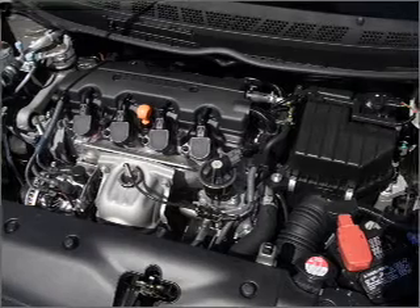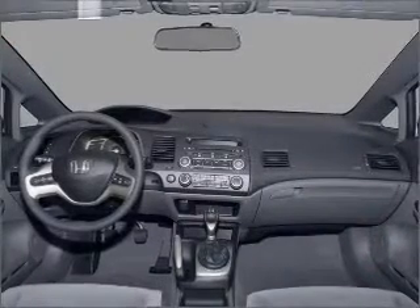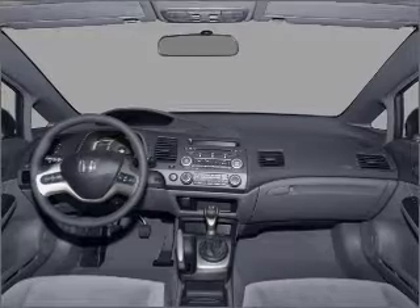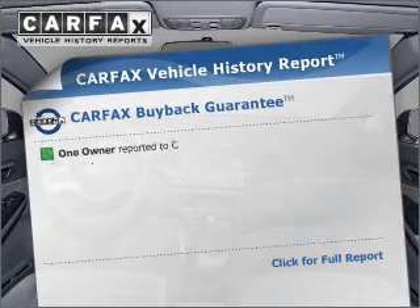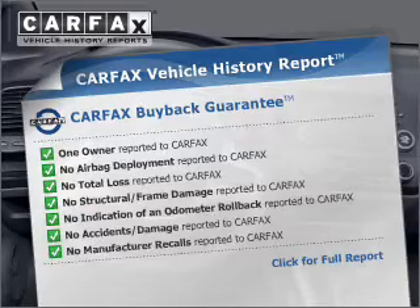Premium wheels give a more luxurious look. Brake safely with the anti-lock braking system. Let the outside in with a built-in sunroof. An included Carfax Vehicle History Report allows you to purchase with confidence and the knowledge that your buy was a smart choice.